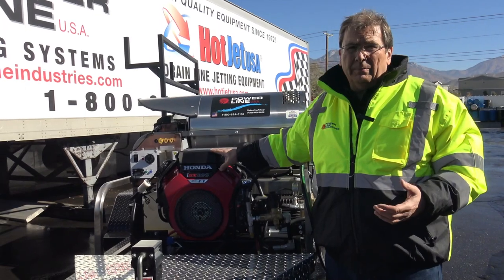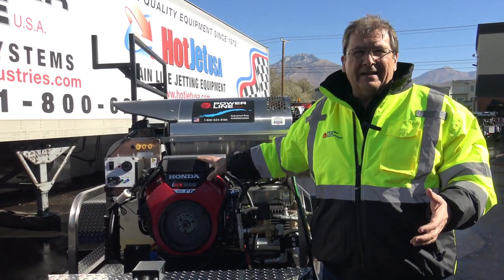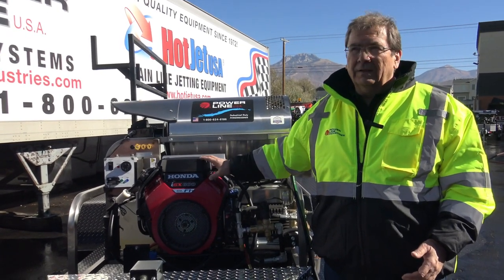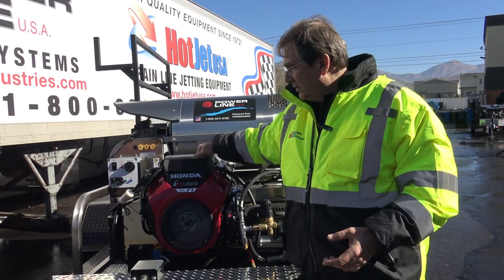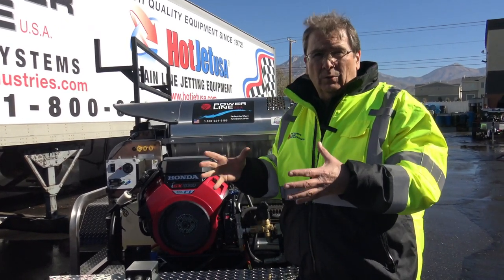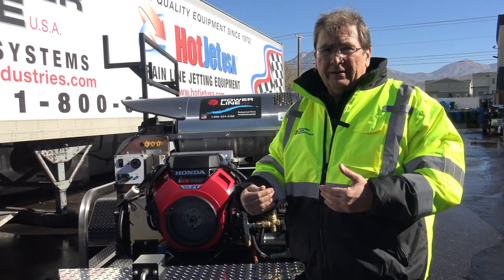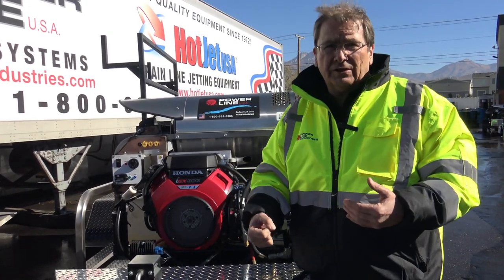We're able to achieve 8 gallon a minute out of this unit. The GX690 — no way, no how can you get the power that you can get out of this. The GX690 is 22 horsepower; this thing's 28. Plus, it's got a ton of bottom end torque, which is what we look at when we design our big industrial equipment.